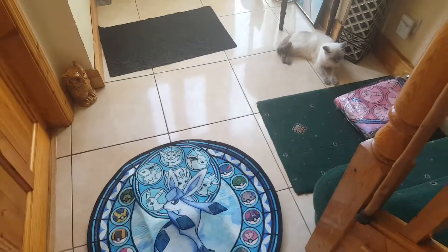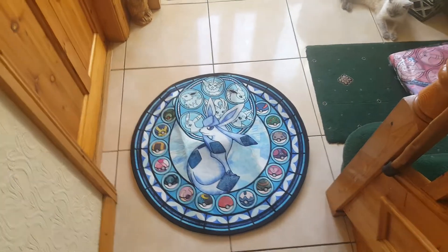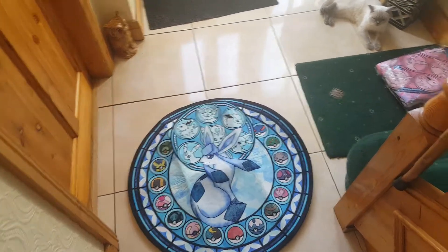And today we're showing you a Pokemon Glaceon carpet rug that we got for $35 on eBay. This is the 80cm one, but they have ones that are bigger size than this.